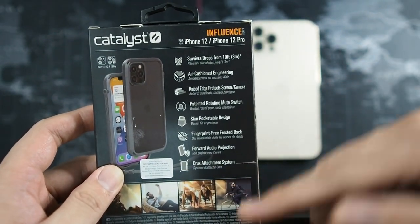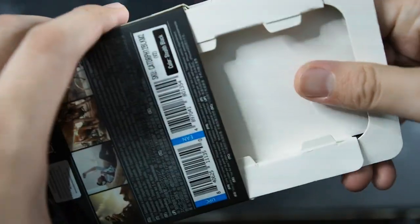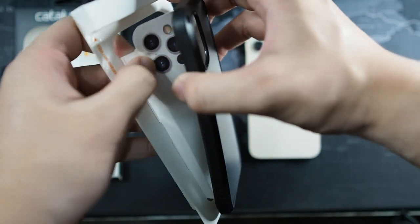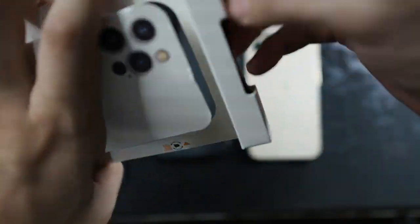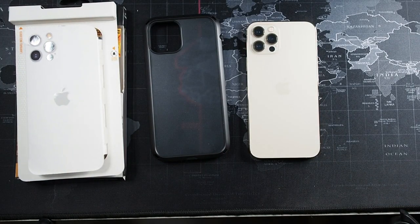You can also see the crux attachment system and imagery of outdoor use. Opening the packaging — this is stealth black and I'm seeing it for the first time. Inside the box you get the case itself and a lanyard, which I won't be using. This case is in a similar category to the OtterBox Symmetry, but has way more function, and I think for the price it's a no-brainer.